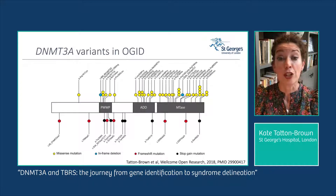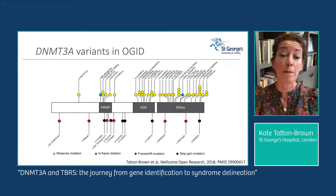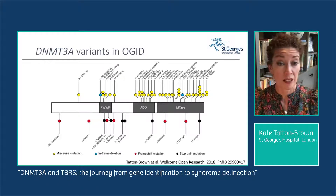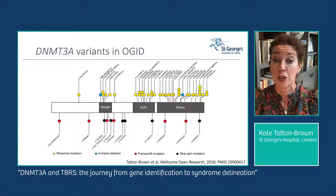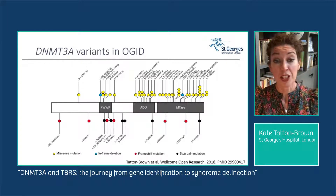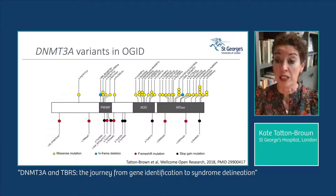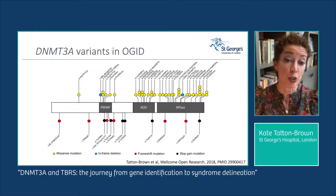This cartoon shows the DNMT3A protein and the range of variants identified. The predominant variant type is missense variants, shown as yellow lollipops above the protein — 30 different missense variants in 36 individuals, with hotspot mutations at residues arginine 749 and arginine 882. In-frame deletions were identified in two individuals, shown as blue lollipops. Frameshift and nonsense variants are shown below the protein — red lollipops for frameshifts and black for nonsense or stop-gain variants.